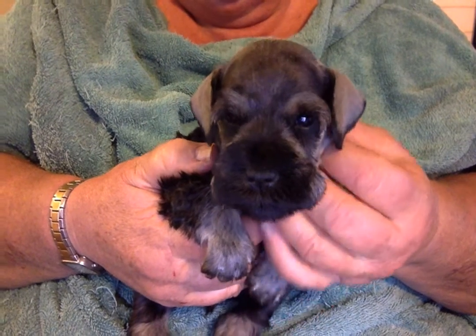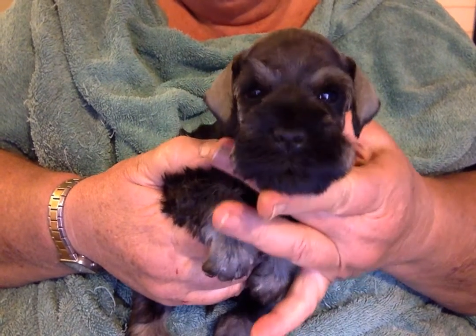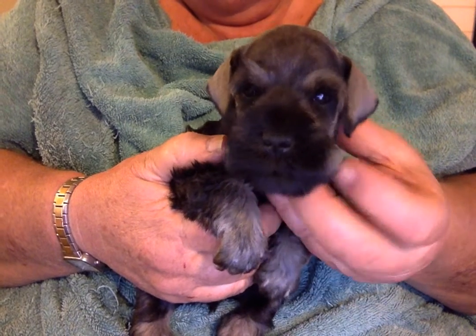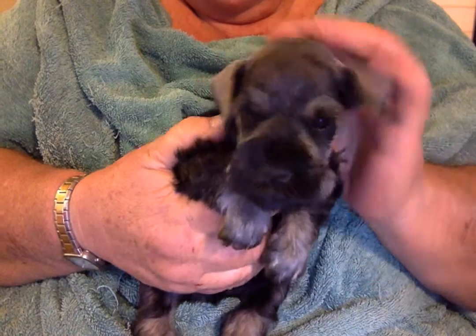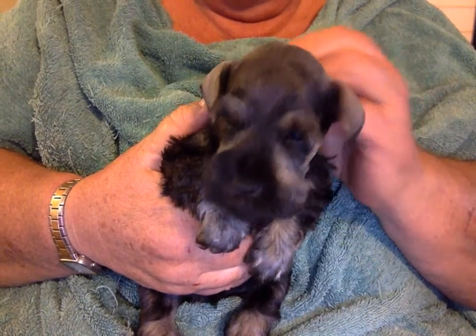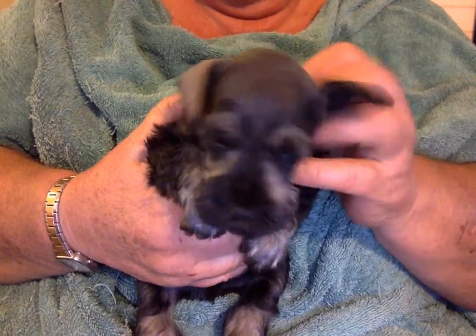He's a little bit bigger than the black and silver. He's four weeks old, five weeks old on Sunday, and he will be able to go home around the middle of October.